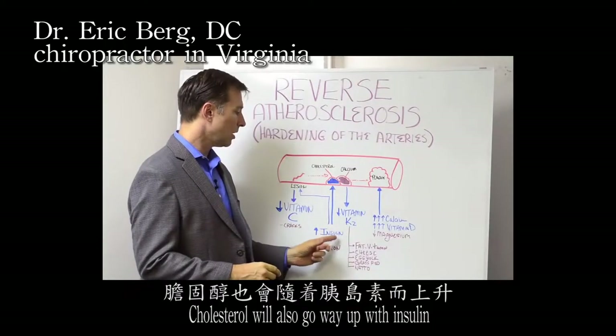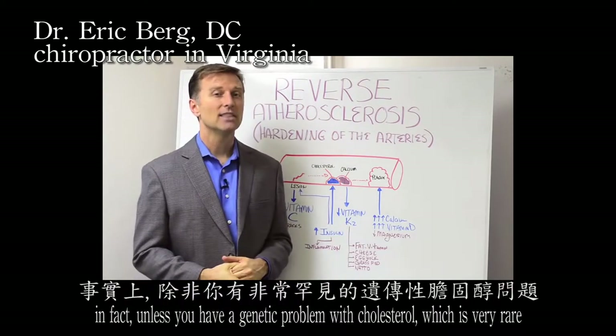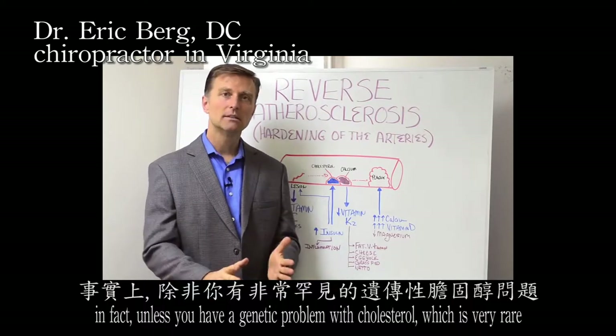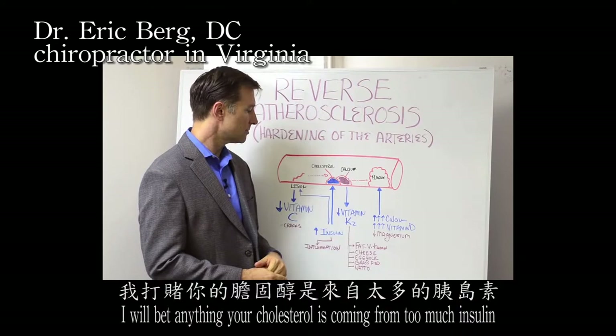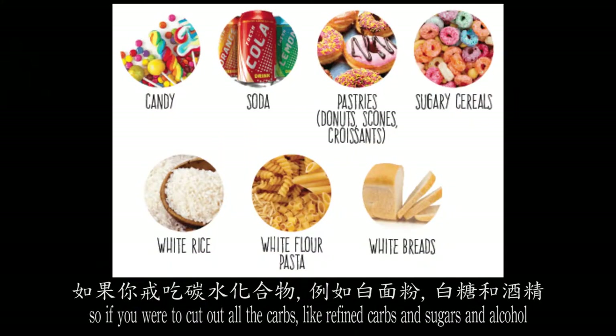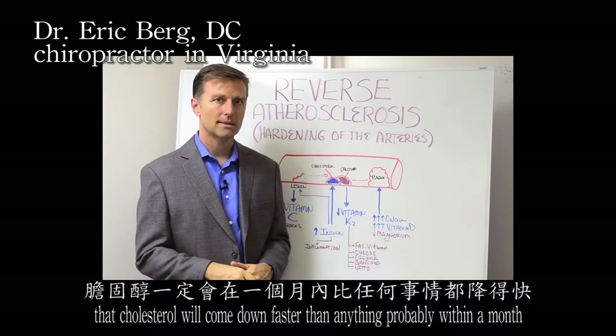Cholesterol will also go way up with insulin. In fact, unless you have a genetic problem with cholesterol — which is very rare — I'll bet anything your cholesterol is coming from too much insulin. If you were to cut out all the refined carbs, sugars, and alcohol, that cholesterol will come down faster than anything, probably within a month.